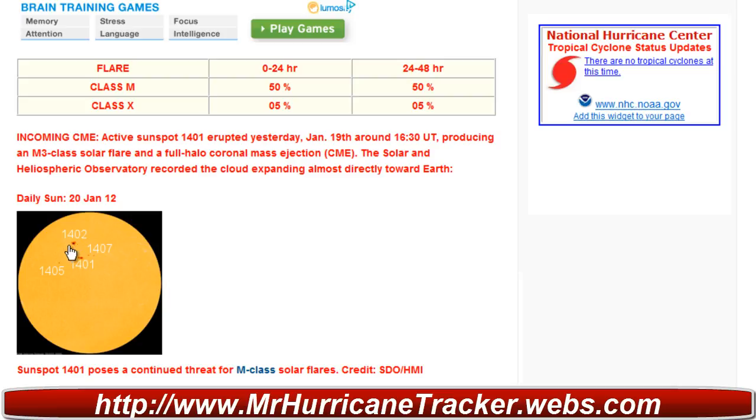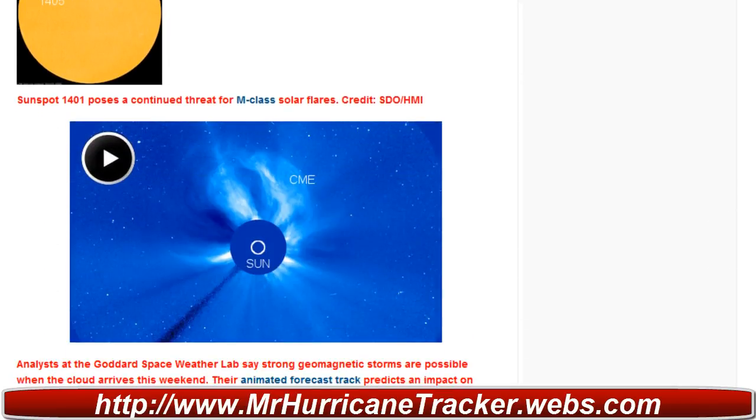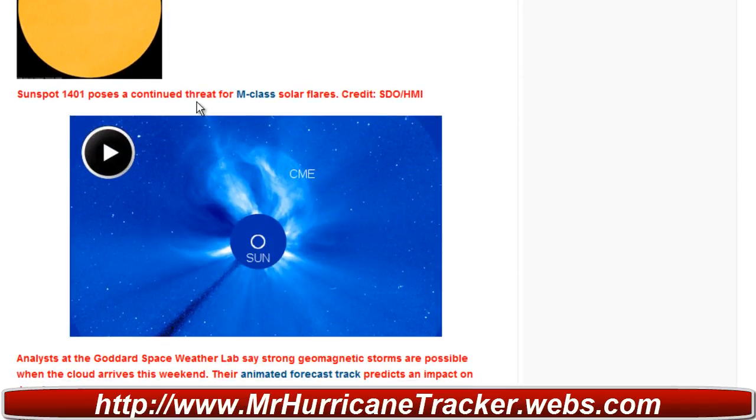Taking a look at sunspots 1402, 1407, 1401, and 1405 — the biggest threat continues with 1401 as it keeps popping M class flares. We'll continue to keep you updated and posted; sunspot 1401 remains a continued threat for M class flares.